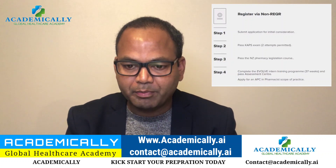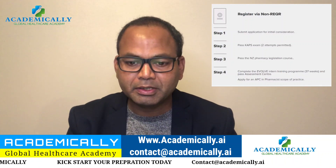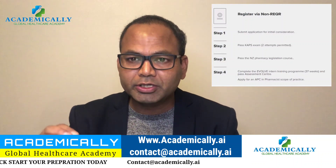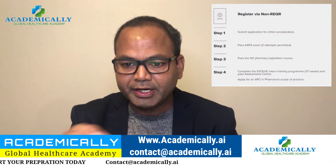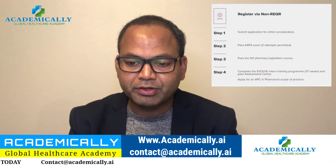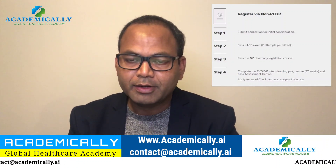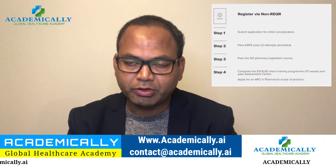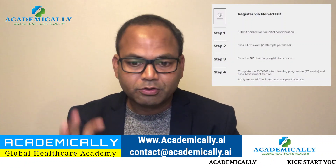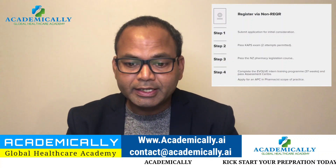The first eligibility condition is that you must be a registered pharmacist in your home country — whether you completed a B Pharm or Pharm D, you must be registered. The second condition is that your degree must be at least four years, completed from 2006 onwards. If you completed your degree before 2006, a three-year degree may also be considered.